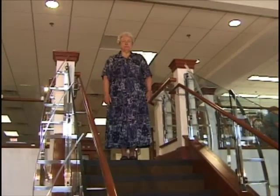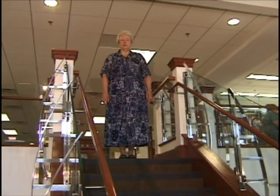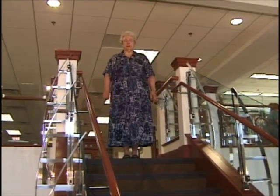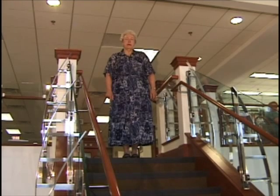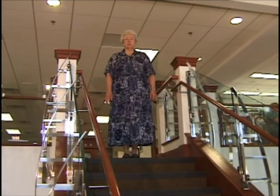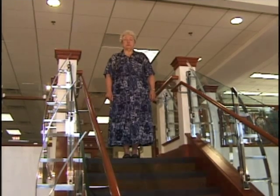I'm Suzanne Levy, the librarian in the Virginia Room at the City of Fairfax Regional Library. The Virginia Room serves as the repository for materials on local history, genealogy, and Virginia government information for the Fairfax County Library System.